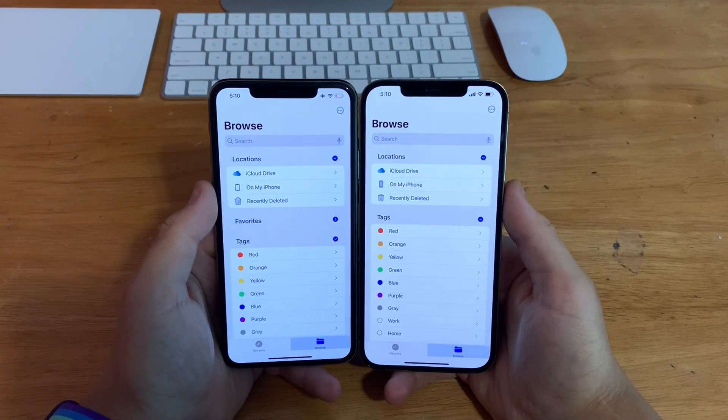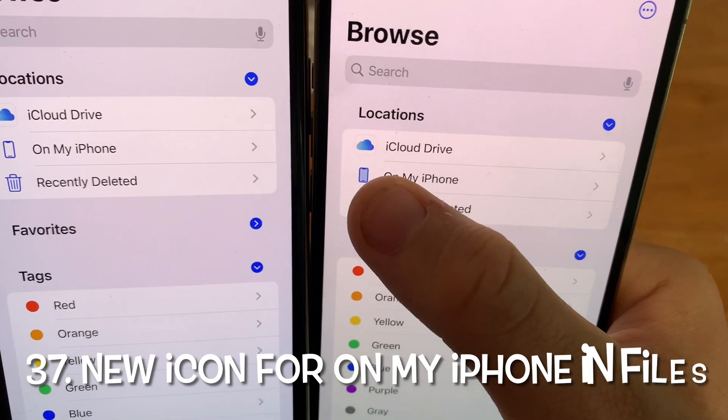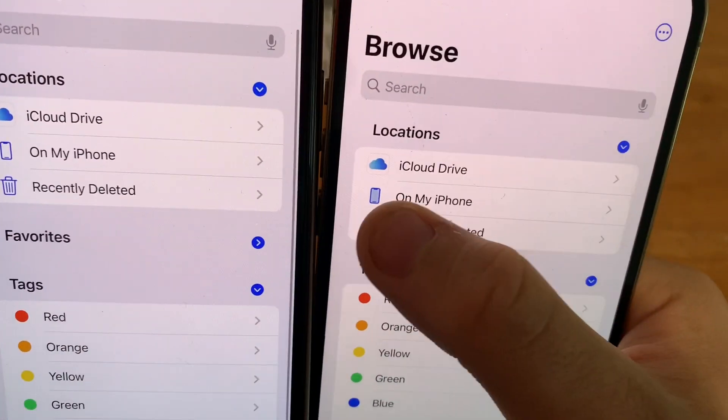In the Files app on iOS 15 beta 2, the On My iPhone icon has now been filled in. On beta 1 it was not filled in, but now Apple has filled it in.